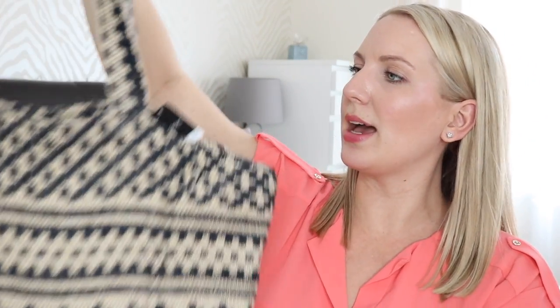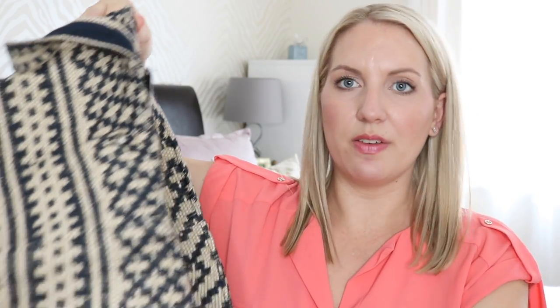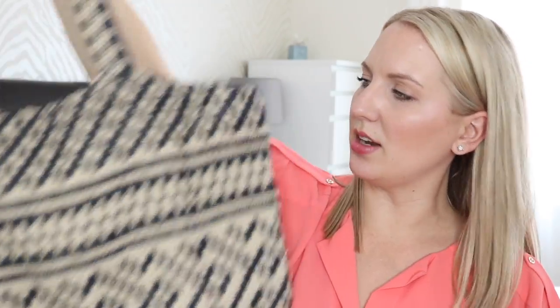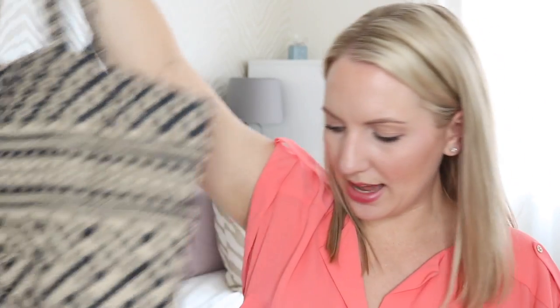Also from Next, I got this really cute beach bag. It's really nice and big with a pop enclosure. I just thought it would be absolutely perfect for popping my things in there and taking it down to the pool or to the beach. I just really love the design of it. This was £28.